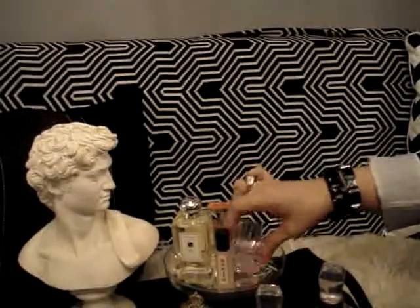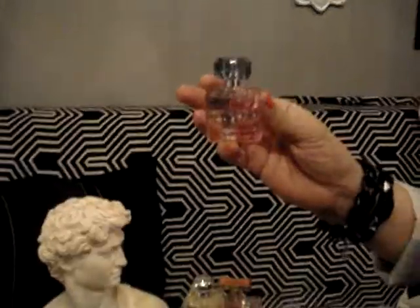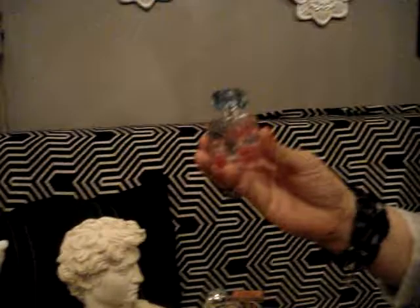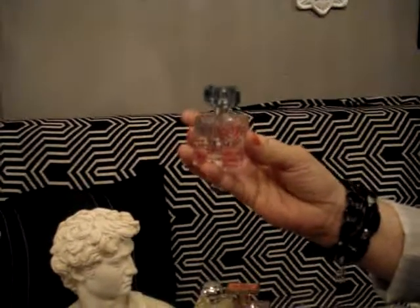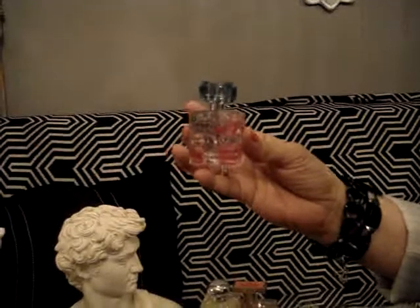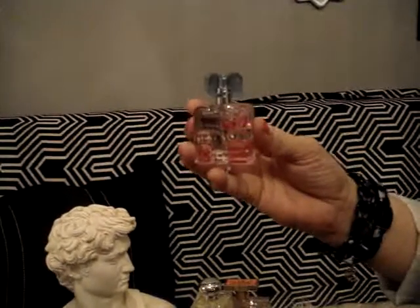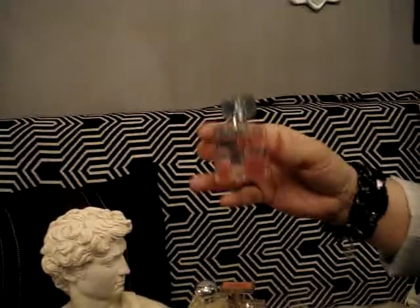This one here — I can't believe I'm going to show you this — is from Britney Spears. This is basically a drugstore perfume called Radiance, and it's 0.5 ounces. It's really fruity, kind of a fruity sweet scent, but not overpowering.